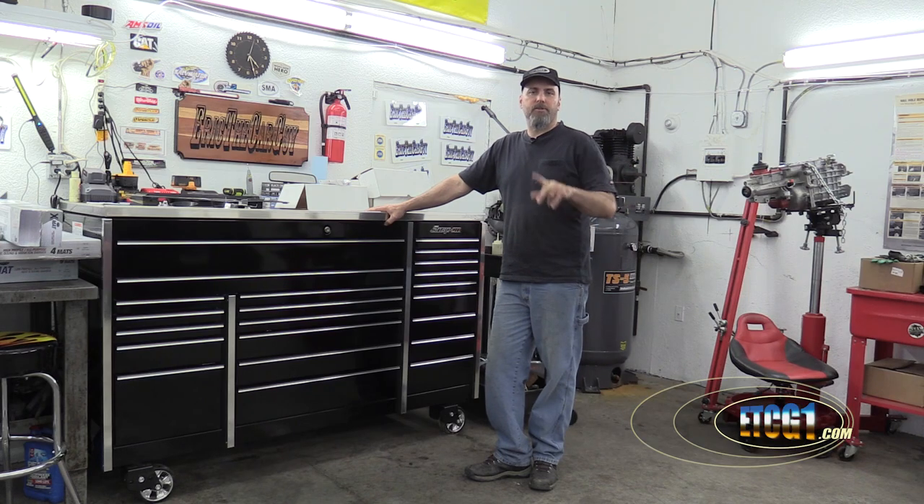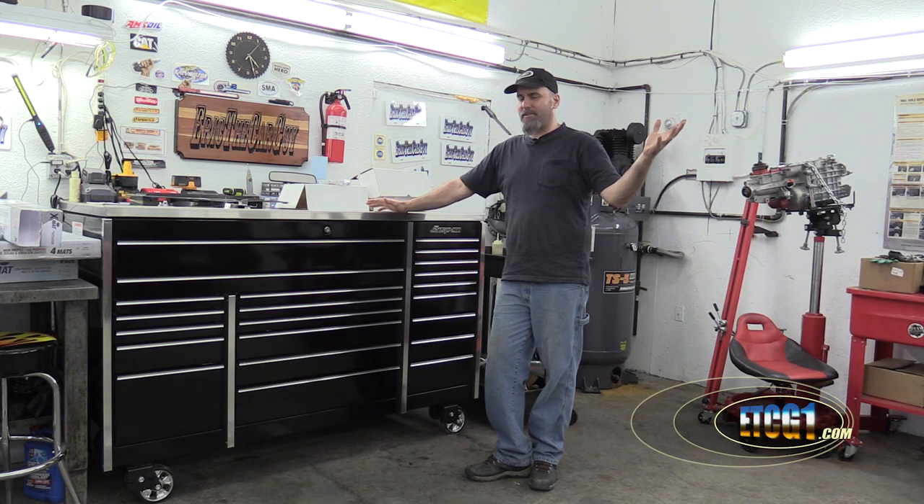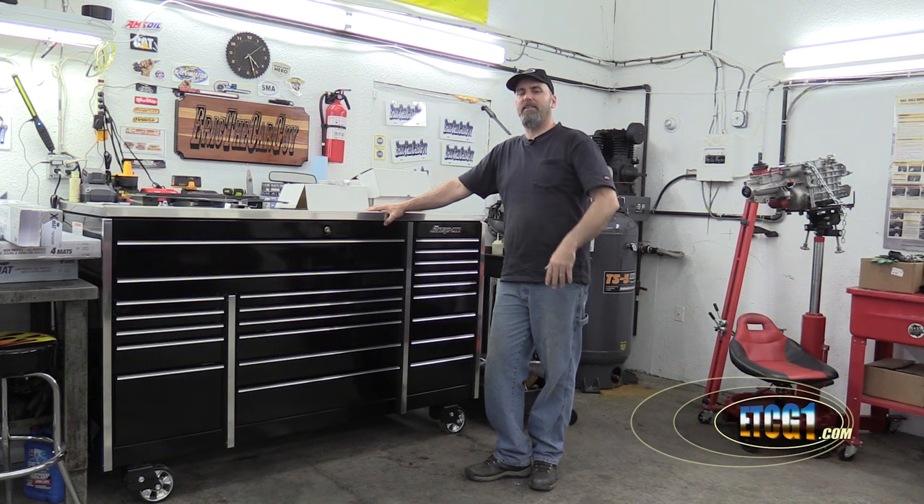Greetings viewers, Eric the Car Guy, also known as ETCG1 on this channel. If it is your birthday, I'm gonna do it again — happy birthday!